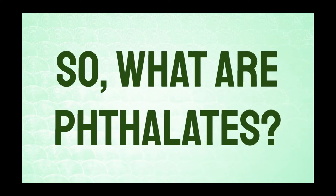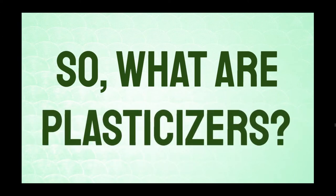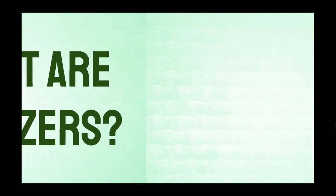What are phthalates? First, let's look at plasticizers. Plasticizers are chemical additives used in plastic to make the product more flexible and longer lasting. Phthalates are the most commonly used type of plasticizer, and are used in hundreds, probably even thousands of household products.